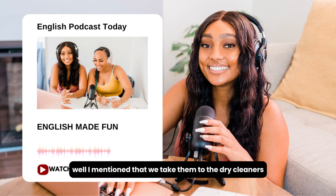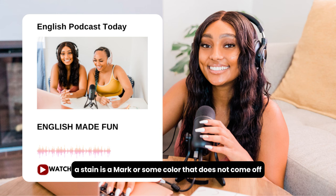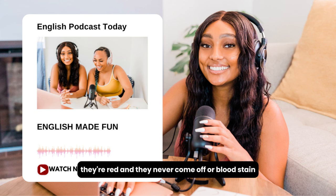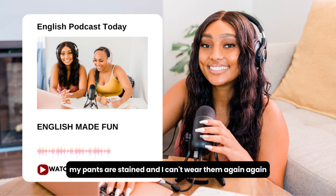We take clothes to the dry cleaners because we want to remove stains. A stain is a mark or some color that does not come off, does not go away. For example, you can have a wine stain — wine stains are the worst, they're red and they never come off — or a blood stain. A stain is a noun, but you can also use it as an adjective: 'My shirt is stained,' or 'My pants are stained and I can't wear them again.'